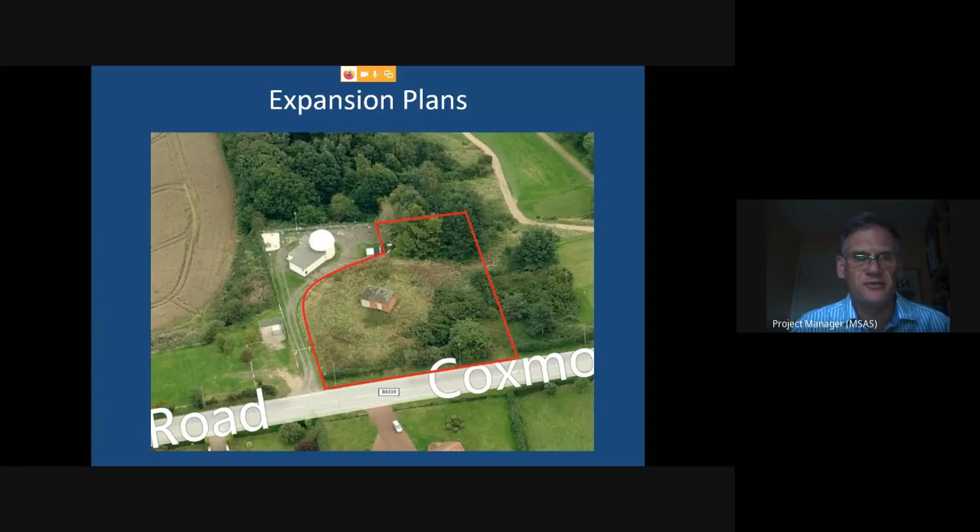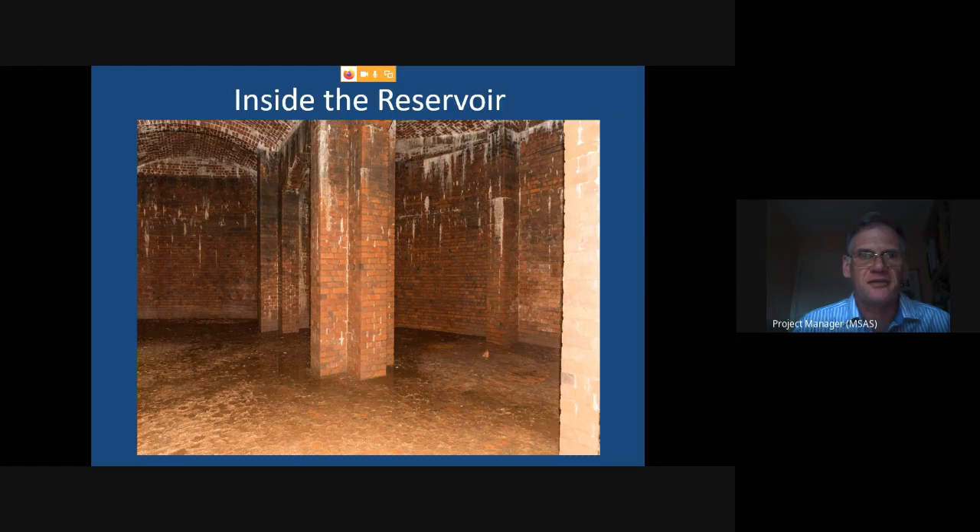Any archaeologist will tell you that vegetation dieback like that tends to indicate a structure below the surface — and that is indeed the case here. If you go through that building and through a hole in the floor, you find a Victorian reservoir built in the 1880s to house water for temporary storage for the local area. It's about 23–24 metres in diameter, about five and a half metres high, with cruciform cross-section brick pillars supporting a brick arched roof — like a smaller version of the Papplewick Pumping Station reservoir.